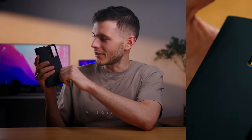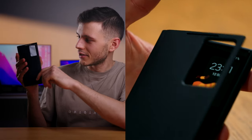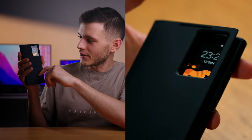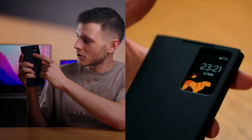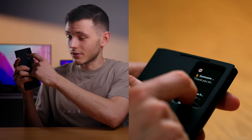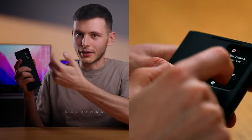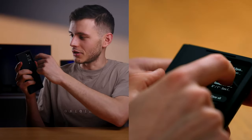Another favorite function of mine — you see this? Once you close the case, you get the time right here, and you can put on your animation. You also get notifications here. It's so crazy — it's like I'm having an extra smartwatch, but it's right here on the phone. I'm trying to figure out when it turns on and off. It feels like a smartwatch.